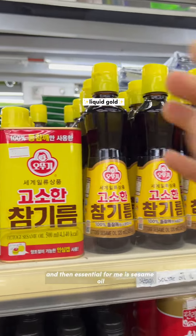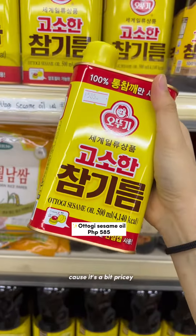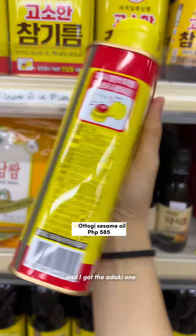Essential for me is sesame oil. It's honestly like liquid gold because it's a bit pricey but super worth it. I got the Otogi one.